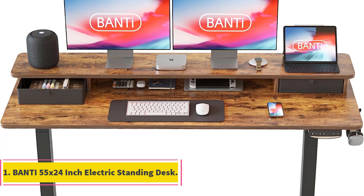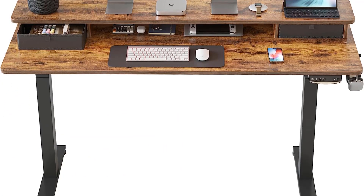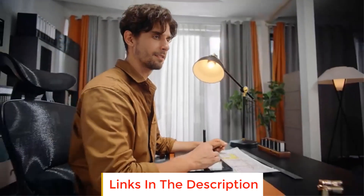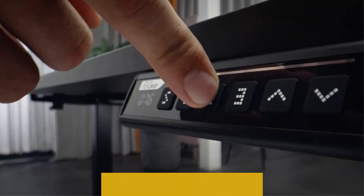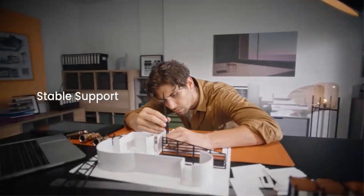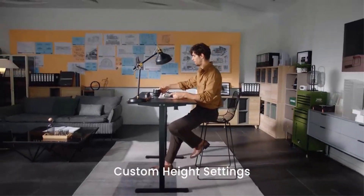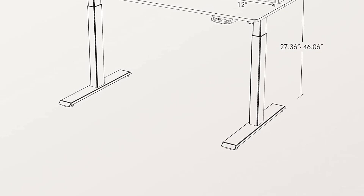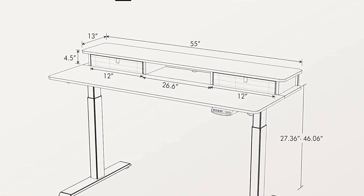Number 1: Banti 55 x 24 inch electric standing desk. The Banti 55 x 24 inch electric standing desk is a versatile and ergonomic solution for individuals seeking a spacious and health-conscious workspace. The desk features double drawers on the top shelves, facilitating healthier working habits by encouraging users to switch between sitting and standing positions. One of the key features is its robust lift system.